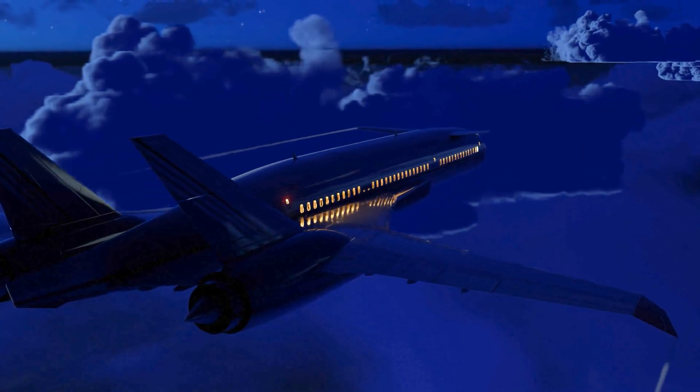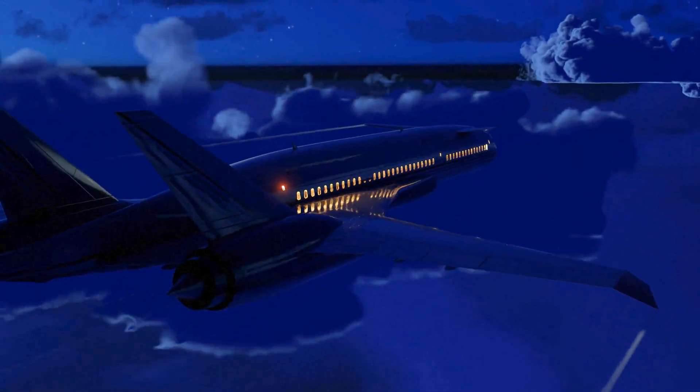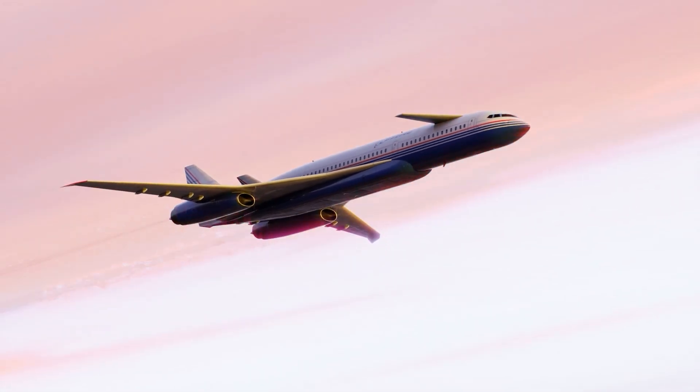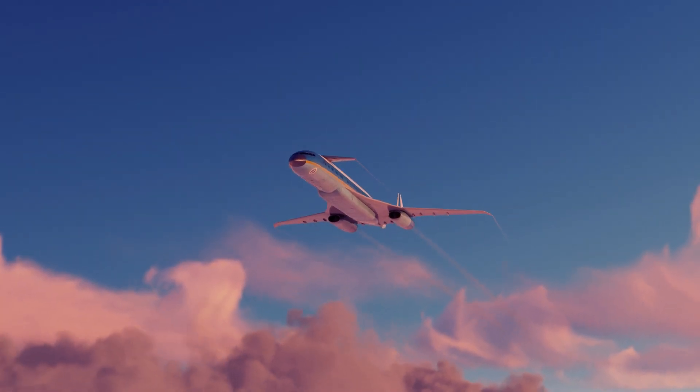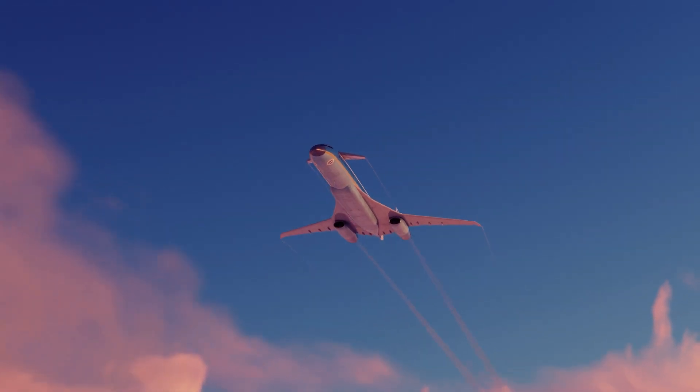The Concorde could fly faster than this, but was heavily restricted due to those very same sonic booms. Building a new category of aircraft is hard, and it's even harder to explain how it's different from a supersonic one.